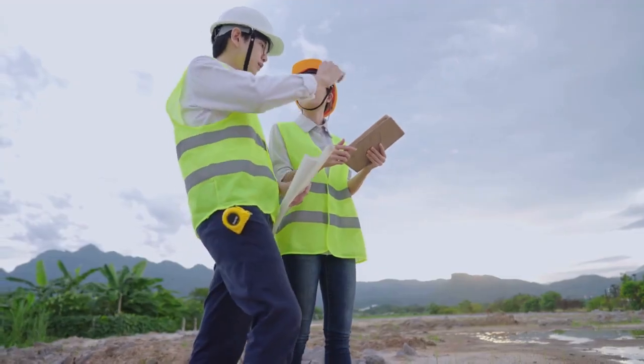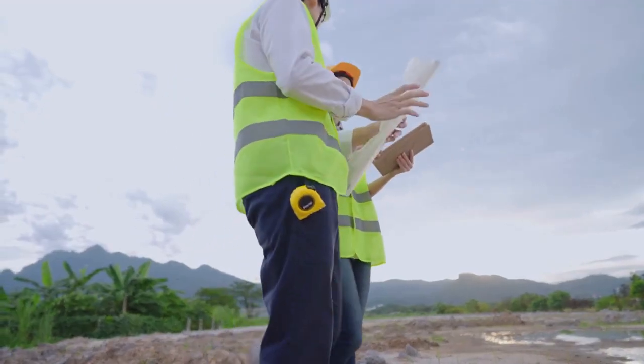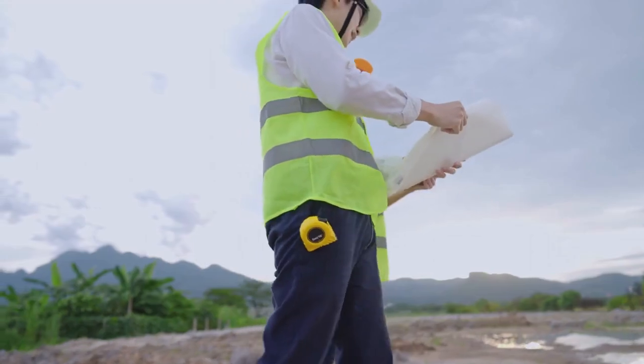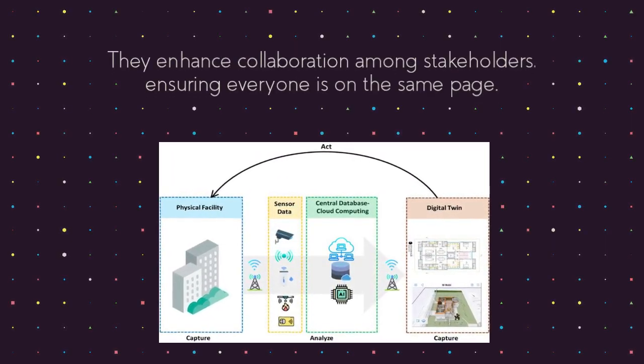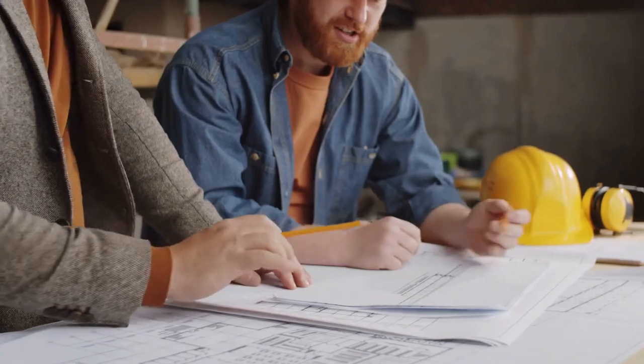Digital twins are transforming project planning and risk management by providing accurate simulations. They enhance collaboration among stakeholders, ensuring everyone is on the same page.